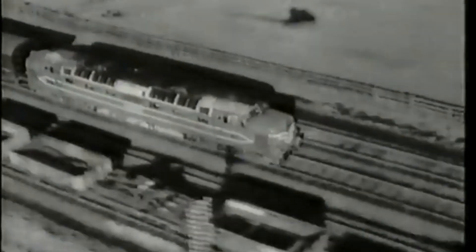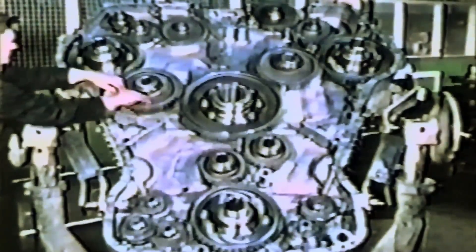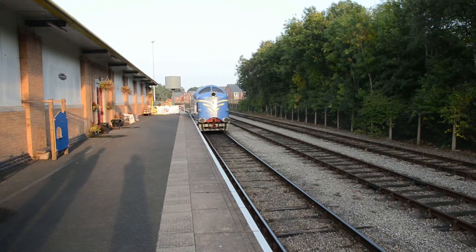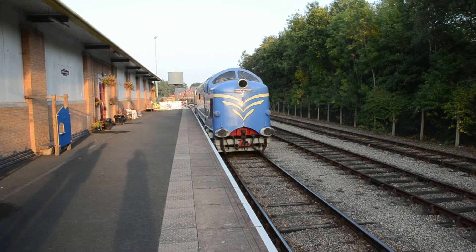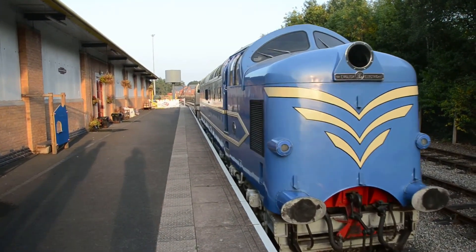But despite its performance, the DP1 wasn't perfect. It was complex, expensive to maintain, and its engines were far more suited to short naval bursts than long-haul rail service. Still, British Railways was impressed. They placed an order for 22 production models, each refined and more reliable. These would become the Class 55 Deltics — legends in their own right.